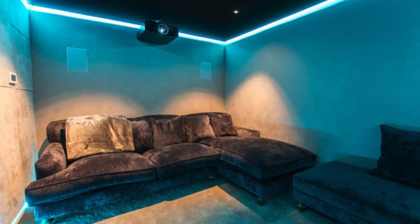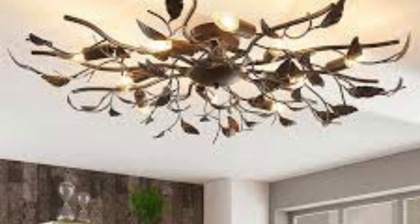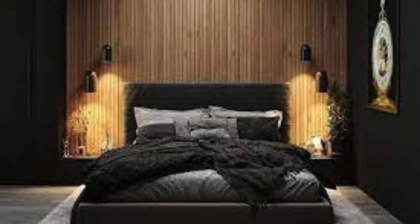A series of recessed lights, meticulously spaced along the ceiling, offer a uniform brilliance that complements the room's overall design. A programmable lighting system allows for customized scenes, from a vibrant and energizing palette for daytime activities to a subdued and calming spectrum for winding down in the evening. The interplay of different light sources not only highlights the room's dimensions but also creates a sensory experience that evolves throughout the day.